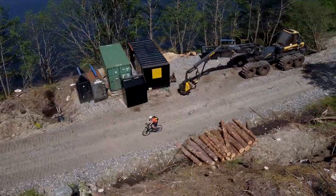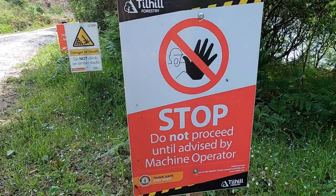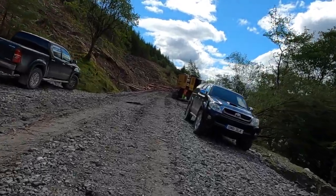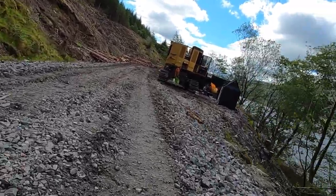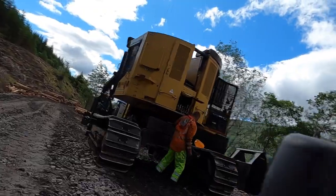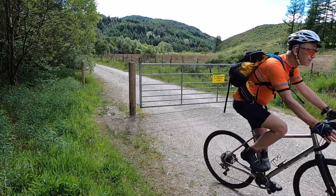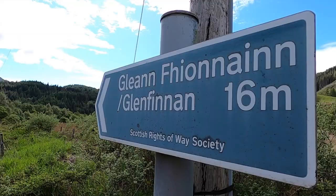Despite the warning signs, you can ride through. Cyclists have the same right of responsible access as walkers, and this is a historic right of way. Just be responsible around machinery and people who are working. Locked gates have been put in because sat-navs were directing visitors along the road, hence the signs at the end of this gravel section.